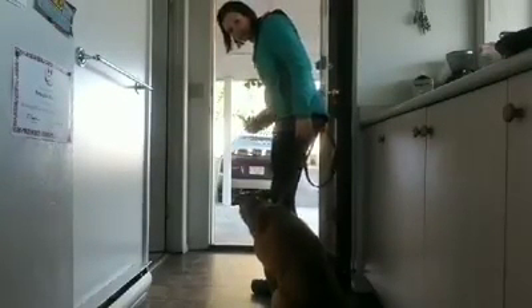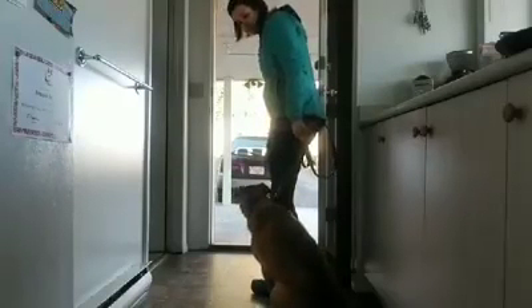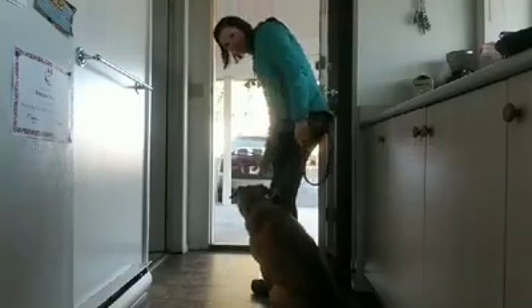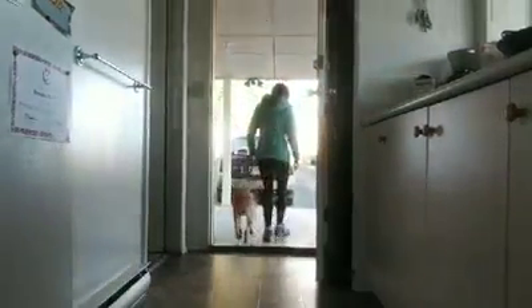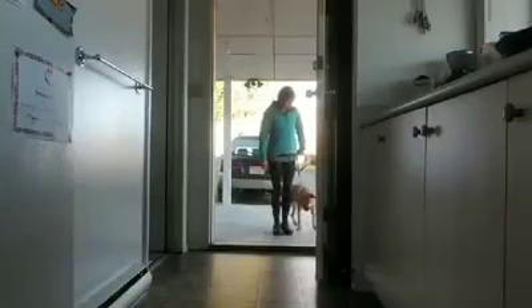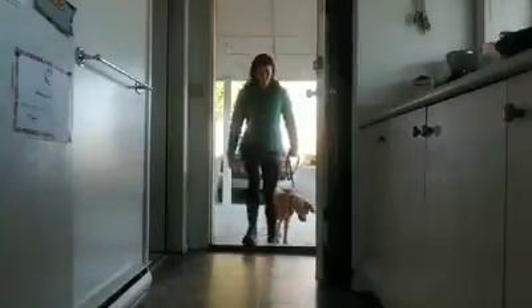Then when you're ready, you'll give your command or your release word or whatever you want. I use 'heel' because I want him to walk with me and walk together. Heel. Just like that.